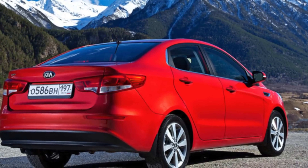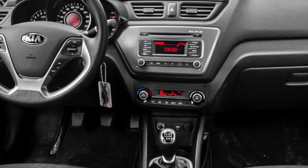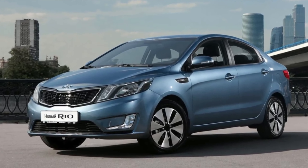The chassis design is traditional for this class of cars: McPherson strut in front and a semi-independent torsion beam at the rear. The suspension is quite stiff, especially at high speeds and in cold weather. It can be made more comfortable by installing shock absorbers from the Kia Soul or KYB units.